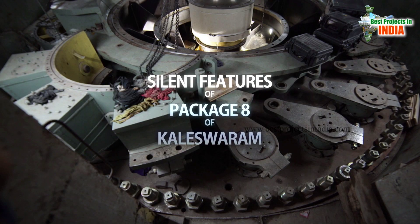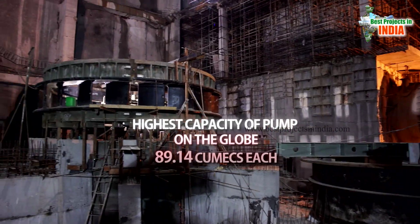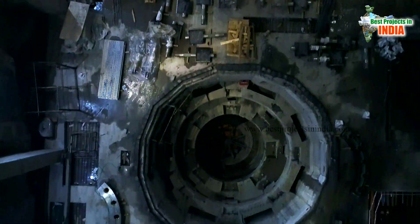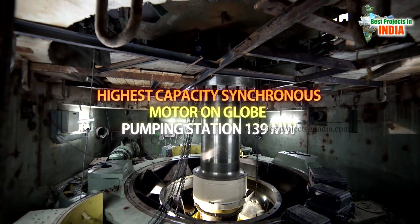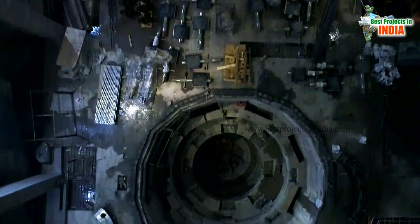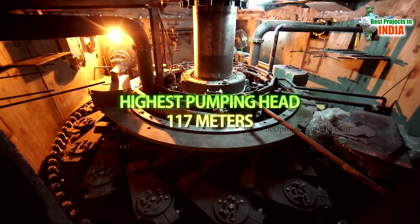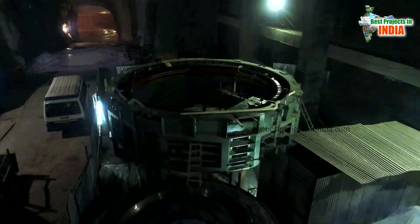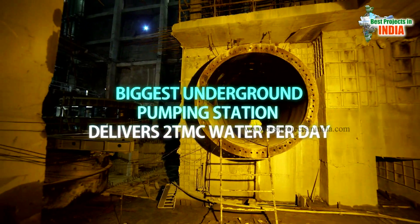Salient features of package 8 of Kaleshwaram: Highest capacity pump on the globe — 89.14 cumecs each. Highest capacity synchronous motor on the globe for a pumping station — 139 megawatts. Highest pumping head — 117 meters. Biggest underground pumping station, delivering 2 TMC water per day.